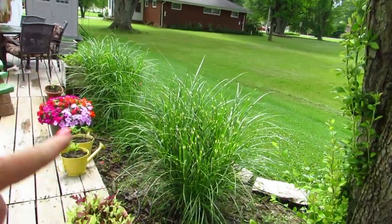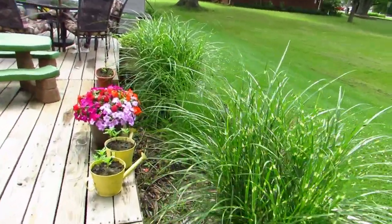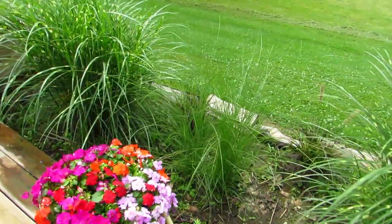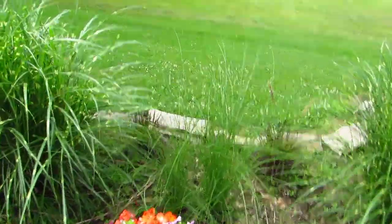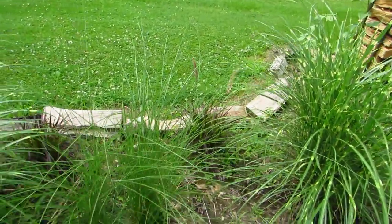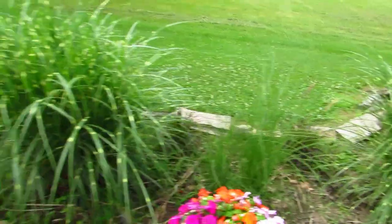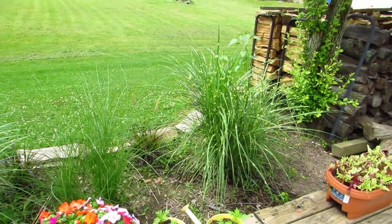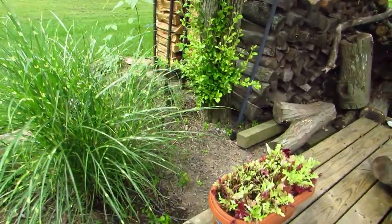Back here we planted this grass last year. I just want to show you — I love ornamental grass. We planted some this year and the ones in the front too, and I've been watering those quite well. I just love ornamental grass.